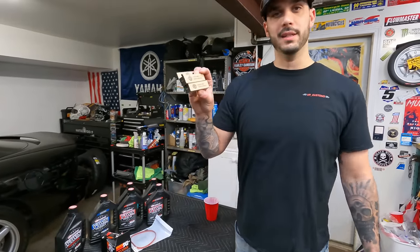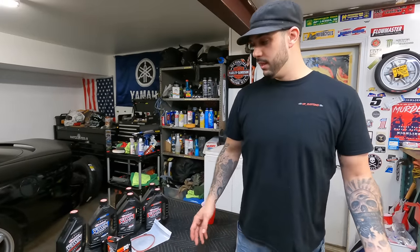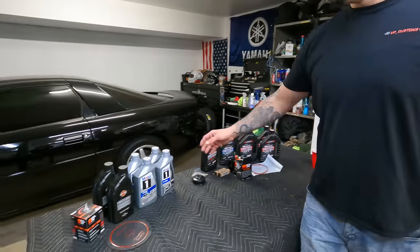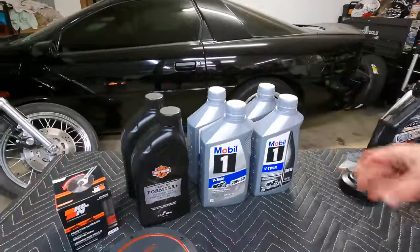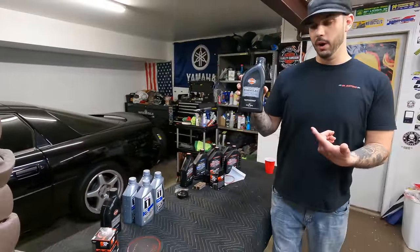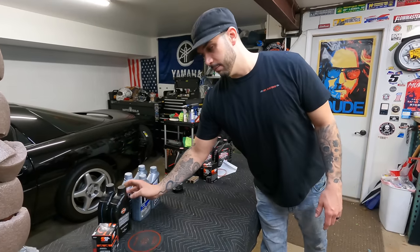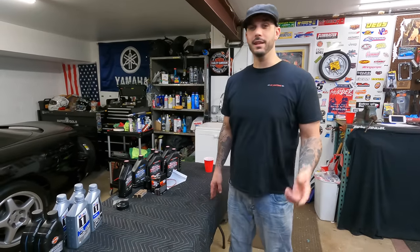Another thing we're going to be doing is putting plugs in Tanya's bike, because I don't know when it last had them — we just bought it last year, so I'm sure it's due. In my bike, I've always run the Mobile One, specifically the Mobile One V-Twin, and I've always just used the Harley's Primary and Trans Fluid. I like the K&N oil filter as well. There's a million oils — I know AMSOIL is great, but I'd like to hear from you guys which one you like best.